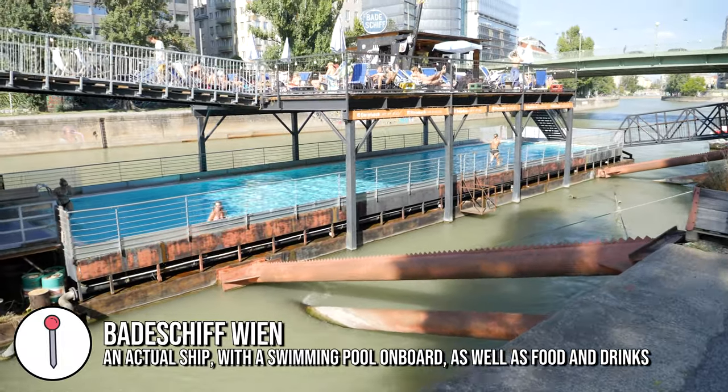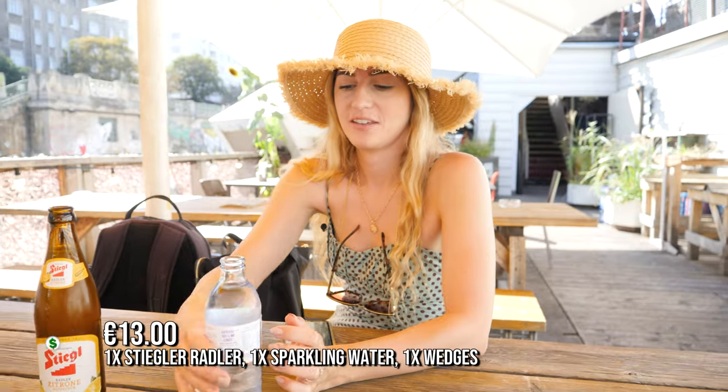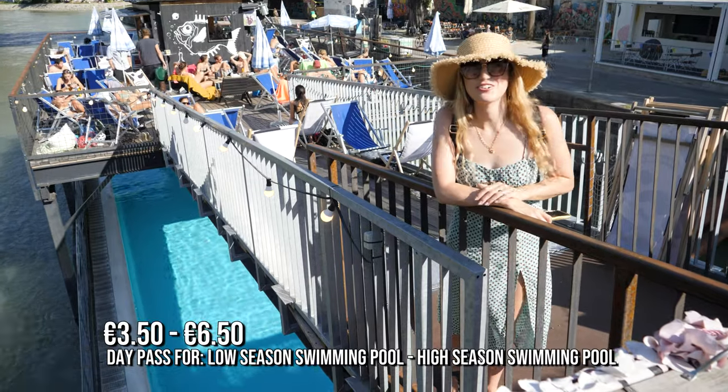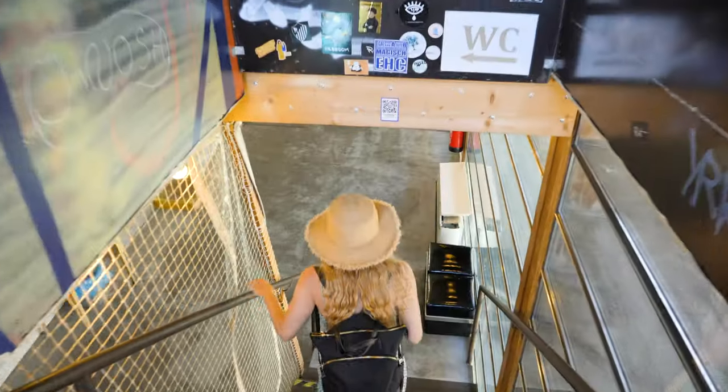We've stumbled across this huge boat on the river - it's so cool. There's an actual swimming pool on the lower floor, along with changing rooms, toilets, and multiple bars with loads of places to hang out. It's just here as a venue on the river. I am absolutely gutted that we don't have our swimmers because we would definitely be in that pool. It's only 6 euros 50 for entry and that's a day pass - you can go for a swim, go back to the city, get some lunch, and it's open until 10 o'clock at night. What a spot.